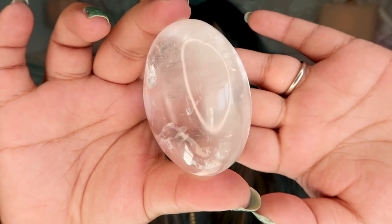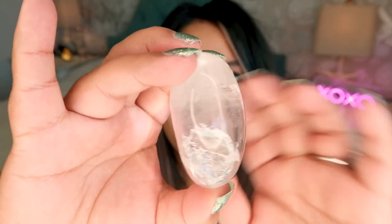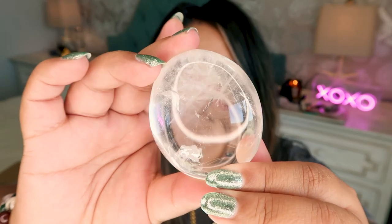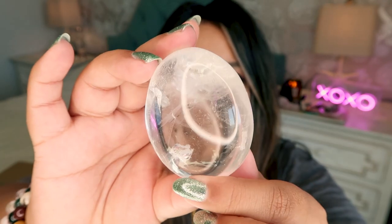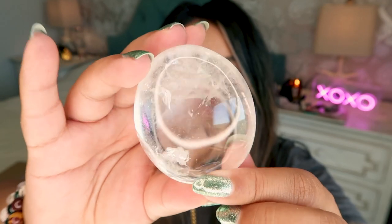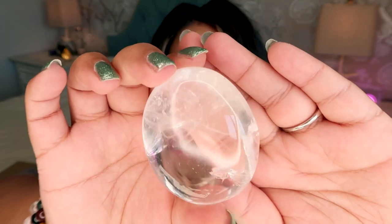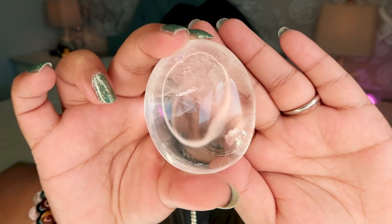Next we have this super chubby clear quartz palm stone. It's absolutely gorgeous — look at how stunning and chunky it is. I absolutely love it. This would be such a good one to bring with you while you travel or while you're running errands. This is also a great crystal to put in your crystal elixirs because clear quartz is safe in water, or even put it in a bath. And there is a rainbow on here — it's stunning.